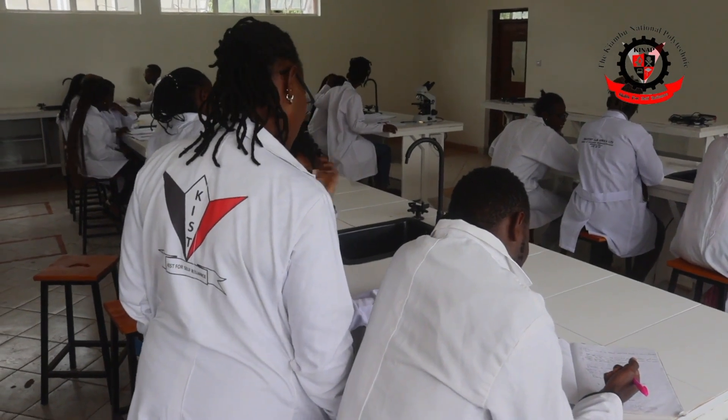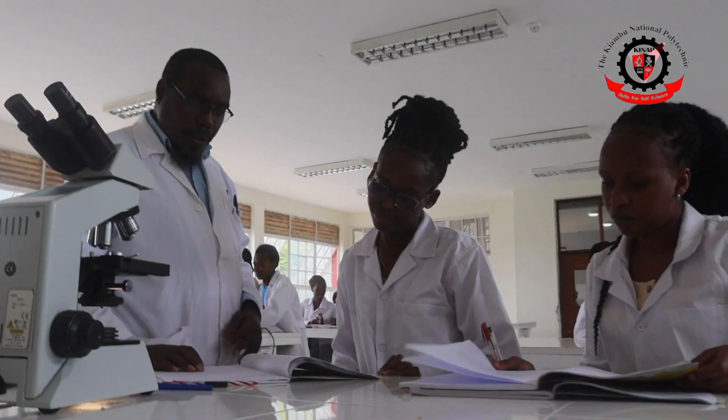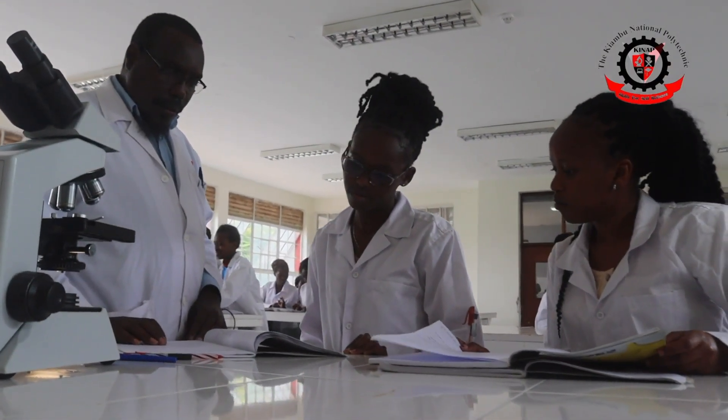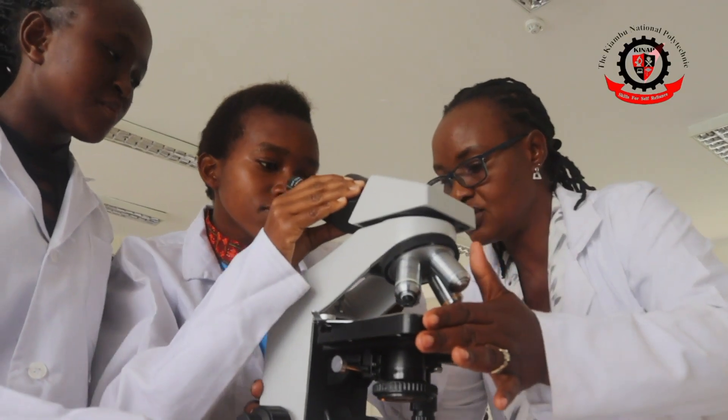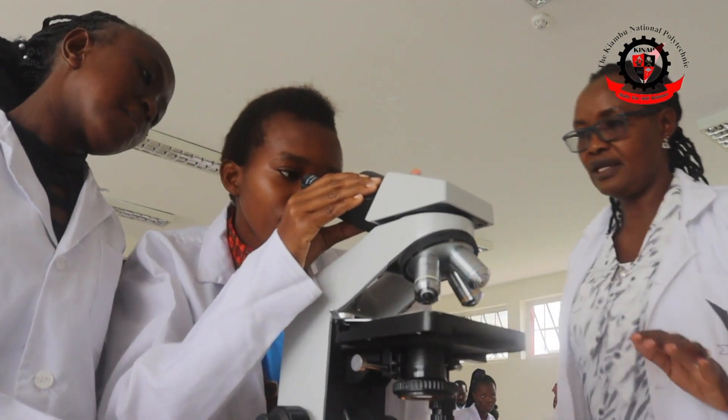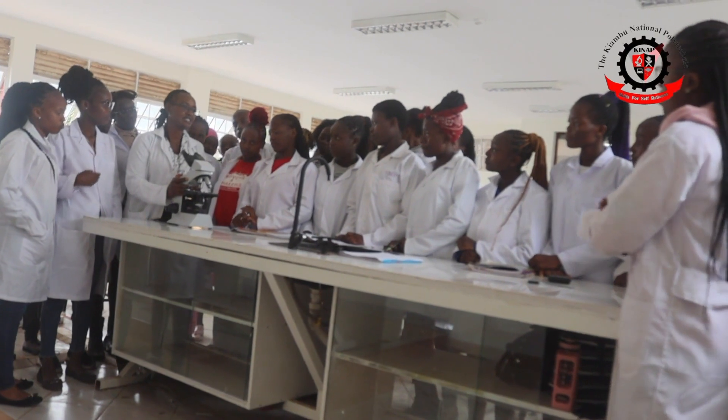Correct. My name is Edwin Mashari-Njoroge. I'm under Science Laboratory Technology 5. On behalf of the trainees, I would love to appreciate that we have able trainers who guide us in terms of the course we are taking and where we are going to use it in the industry. We are able to move forward as a class and as a team.